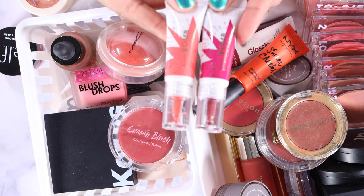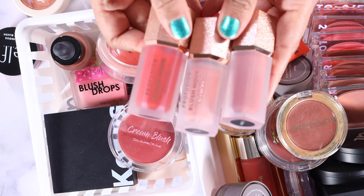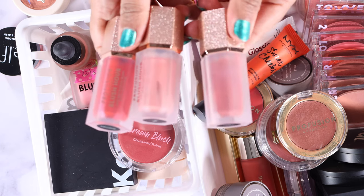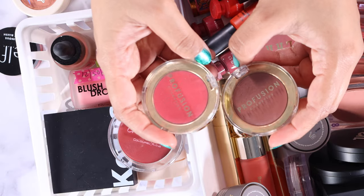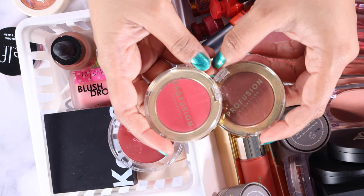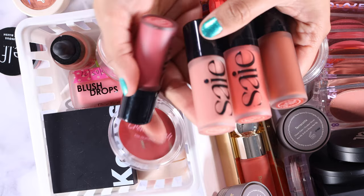Now we can finally talk about cream blushes! I have a lot of really good ones from the drugstore. These ones from Flower Beauty are so, so nice — I'm definitely keeping those. Another drugstore cream blush you don't want to sleep on is Profusion — I think they're about six dollars. I ended up buying all of them because they are that good. I have two Profusion ones from a collection they launched this year, but I think I'm going to declutter those because I like their liquid blushes better.